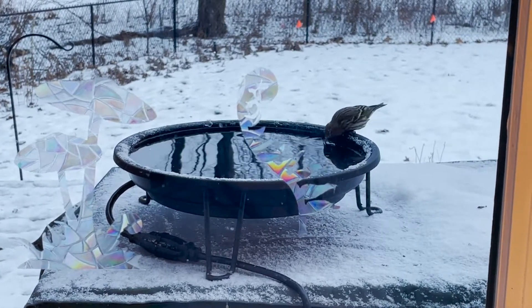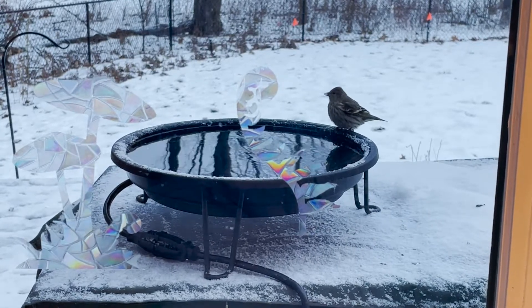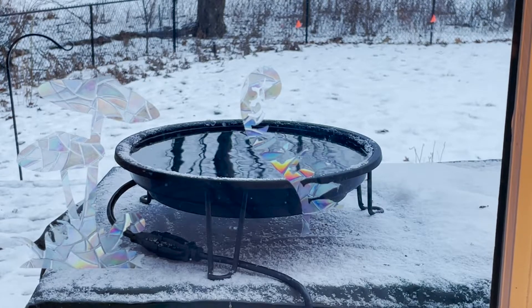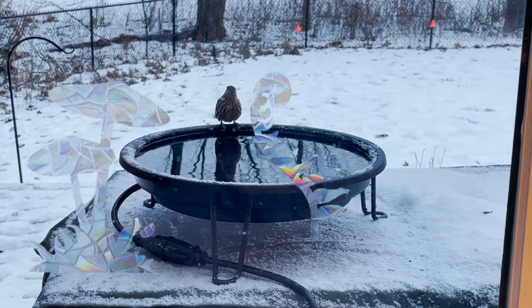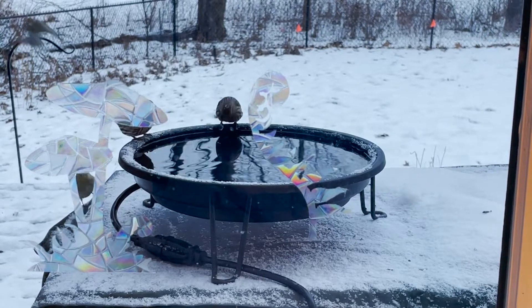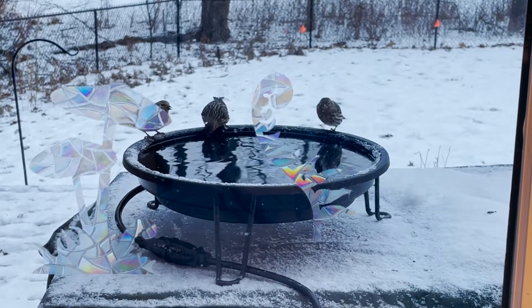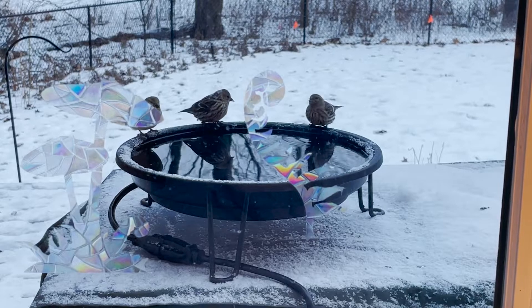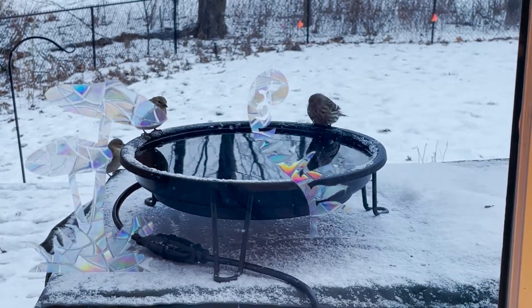As far as food preferences go, as their name indicates, they like the seeds of pines and other coniferous species including cedars, larch, hemlock, and spruce. They will also eat the seeds of deciduous trees and shrubs like alder, birch, sweetgum, and maples. They'll also eat the buds of willows, elms, and maples — so those are good native species you can plant to support them.